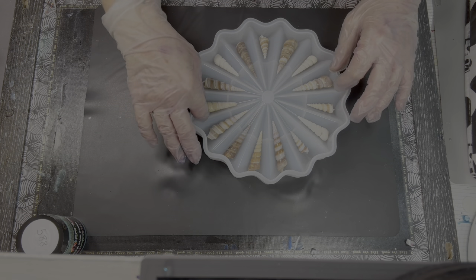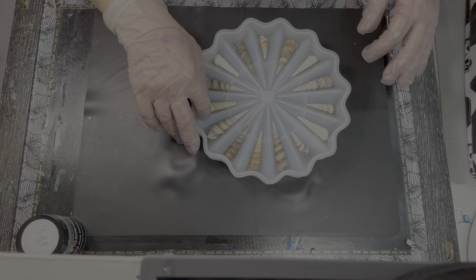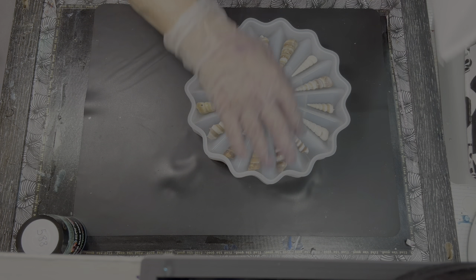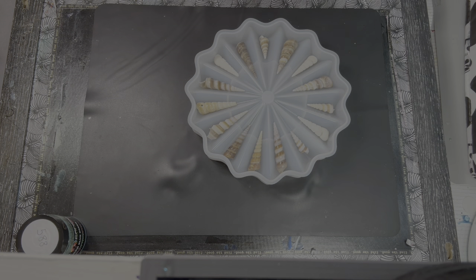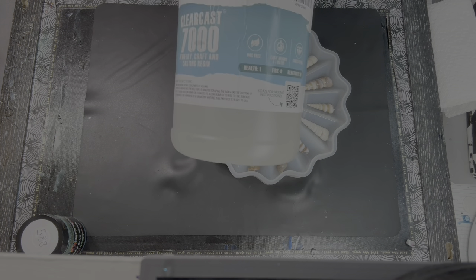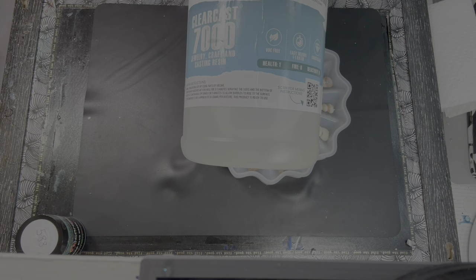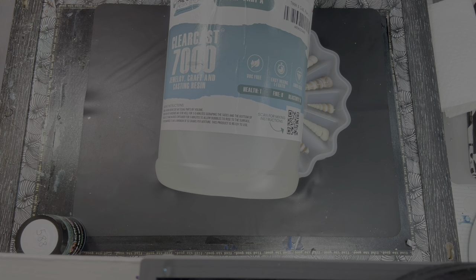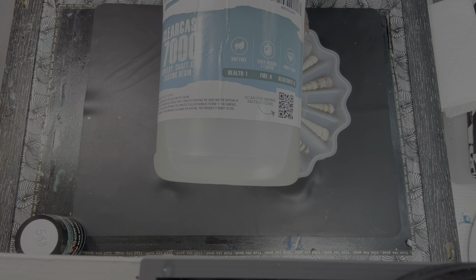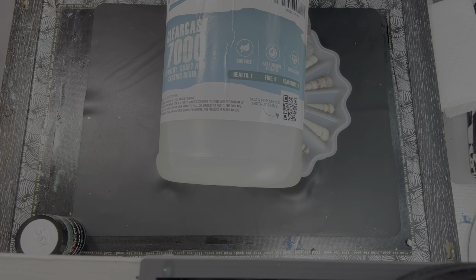I guess I could have looked that up if I was doing a real educational tutorial. They're pretty shells — that's all I know. So what I'm going to do: I've already mixed up eight ounces of my resin of choice, which is ClearCast 7000 from the Epoxy Resin Store. It's VOC free, cures crystal clear, one-to-one ratio by volume, and another good thing — it's budget friendly. Very much so. I get it five gallons at a time.